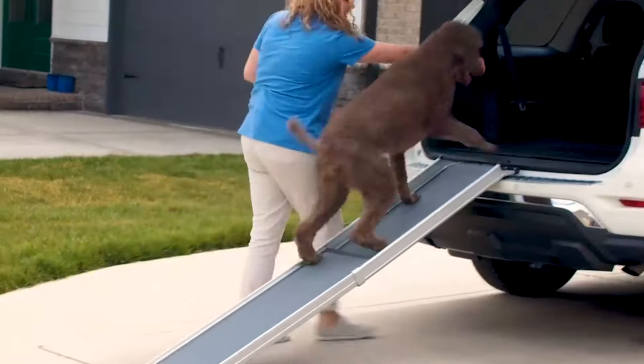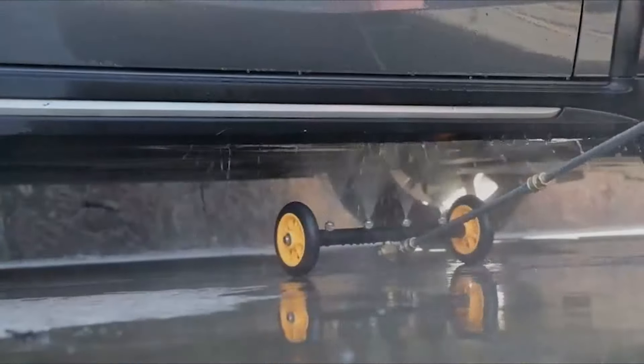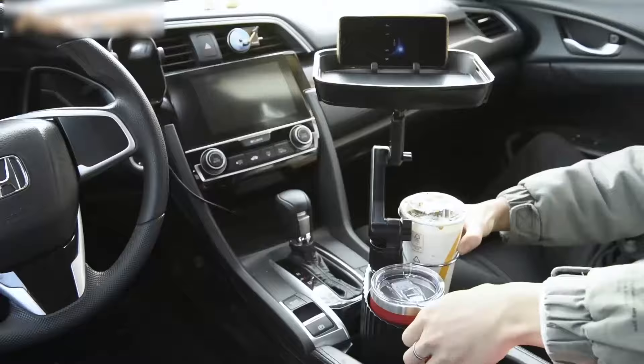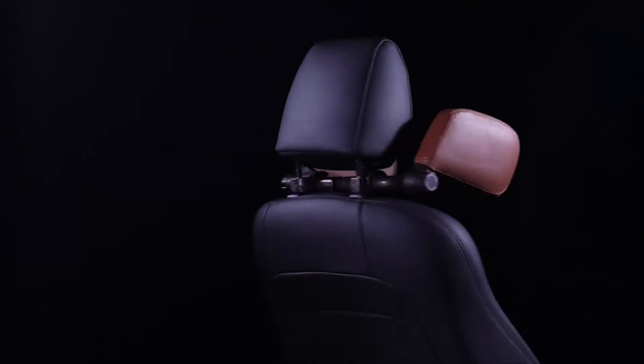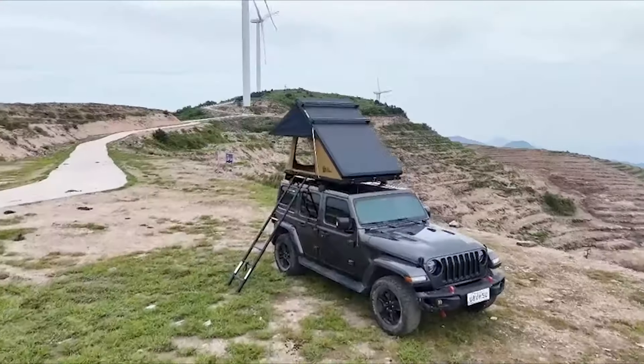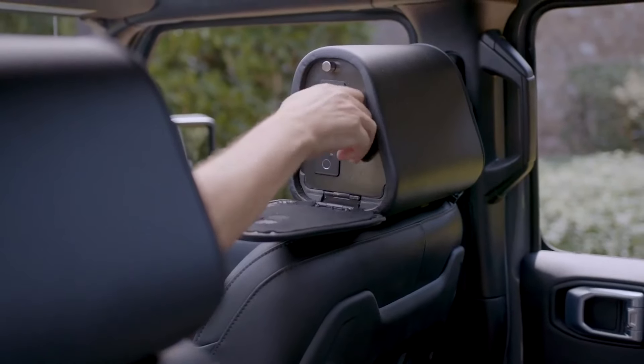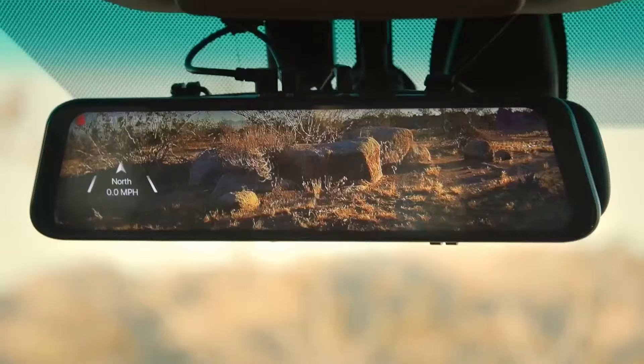Welcome back, guys. Today we're diving into 50 of the best Amazon car gadgets that will upgrade your vehicle. From advanced tech accessories to practical tools, these gadgets are perfect for enhancing your driving experience and adding convenience on the road. As usual, links to all the products are in the description below, so you can grab your favorites.